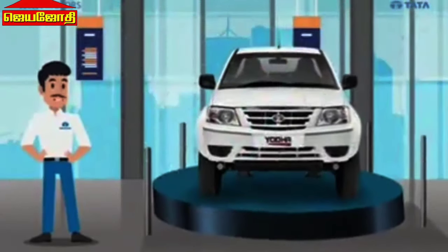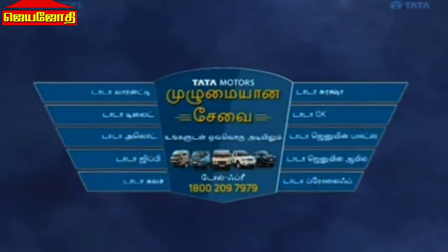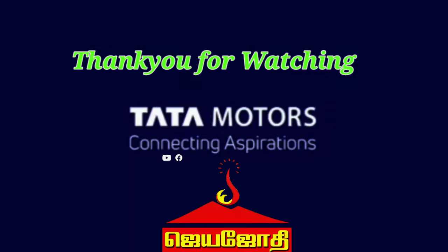Tata Yodha offers 6 key features that stand out in its segment. If you found this video helpful, please subscribe and like this video.